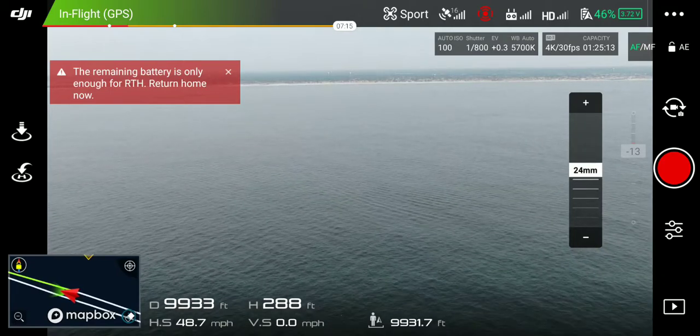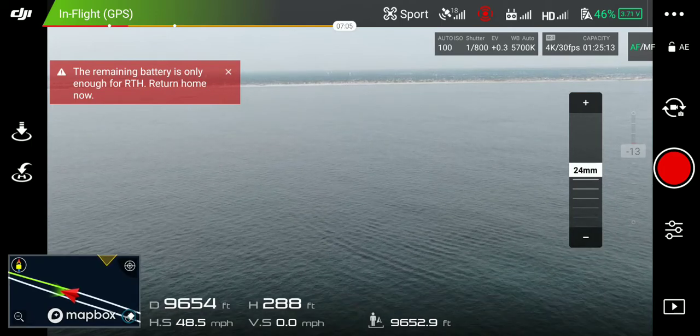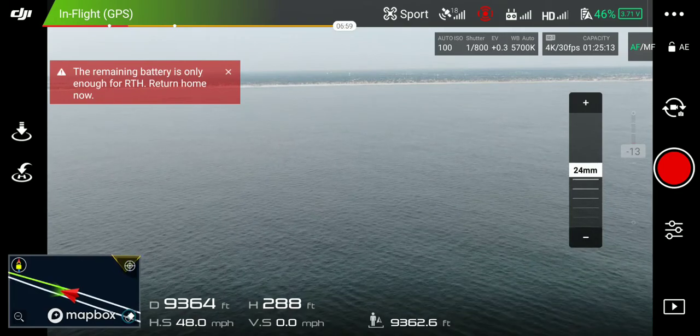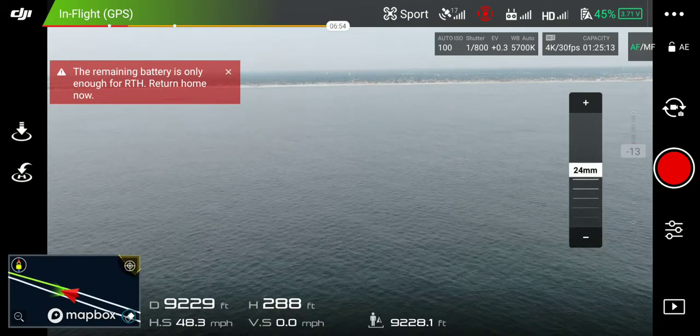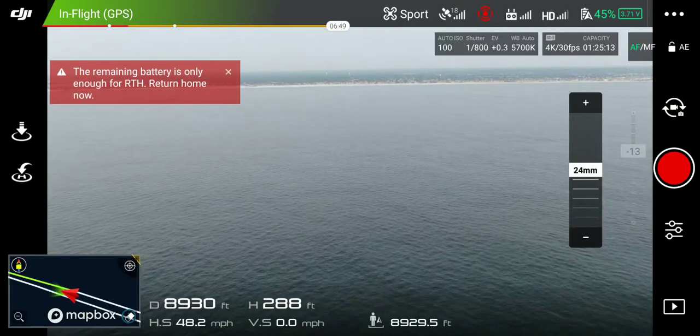If it wasn't so windy I would have got out farther, you know what I mean? I would have got out farther — maybe at least 22, 23,000 feet. But that was killing my battery going out, pushing against the wind. I don't know, what do you think Rob?